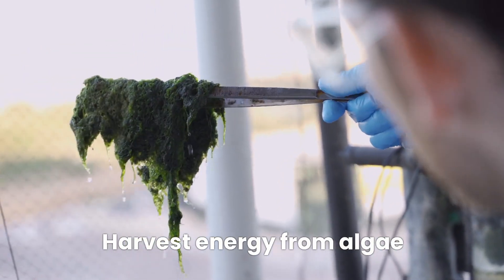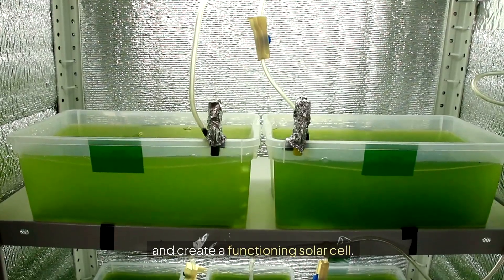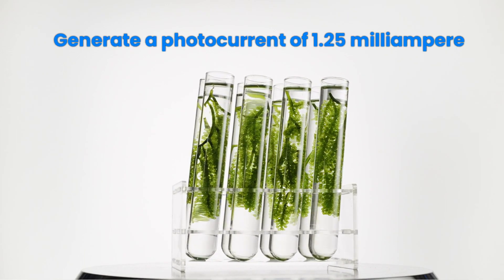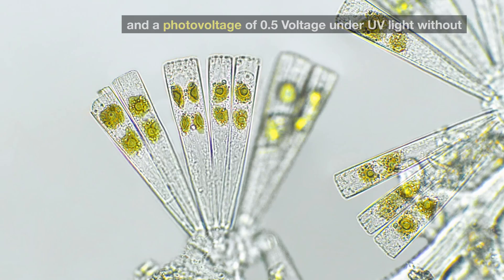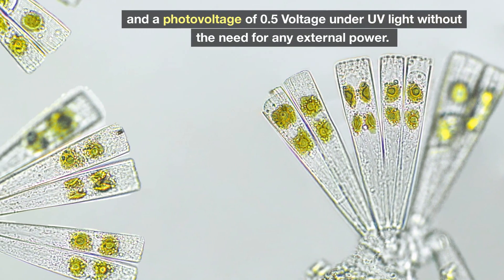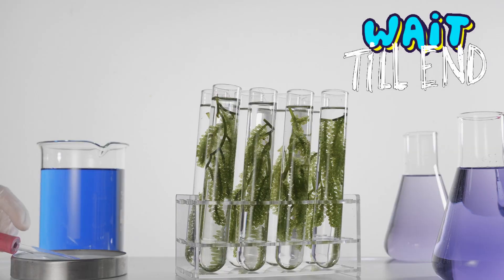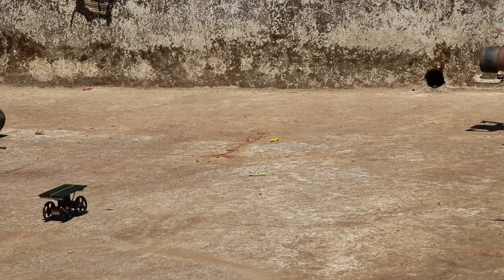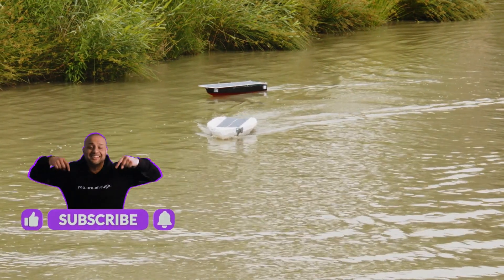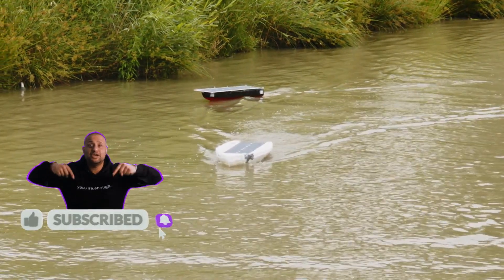The research team has been able to harvest energy from algae, a naturally occurring resource, and create a functioning solar cell. These algae-based cells managed to generate a photocurrent of 1.25 mA and a photovoltage of 0.5 volts under UV light, without the need for any external power. Stay tuned till the end to find out how this new technology could help solve some of the biggest challenges in renewable energy today.